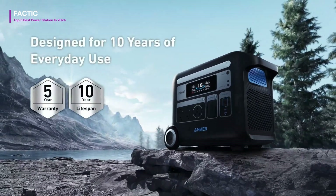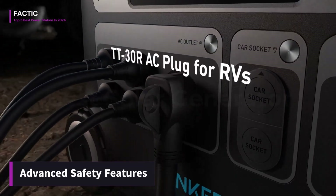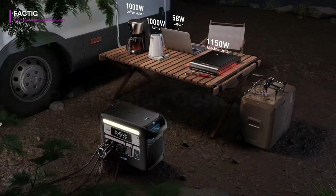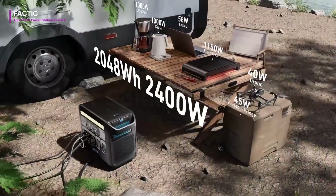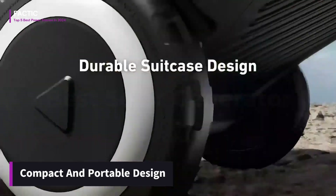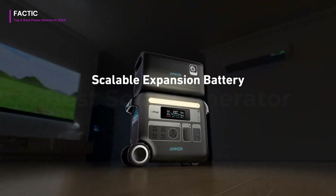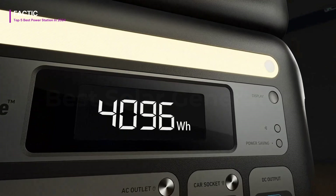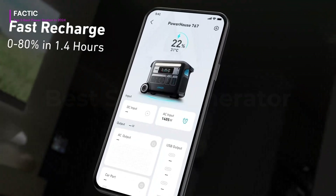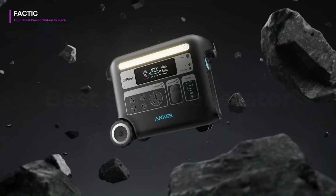The power station is equipped with advanced safety features such as surge protection, short-circuit protection, and temperature control, ensuring the safety of both the device and your connected electronics. The Anker Portable Power Station's compact and portable design makes it easy to transport and set up wherever you need it most, whether you're tailgating, camping, or facing a power outage. The Anker 2400W Portable Power Station is a reliable and efficient backup power solution.